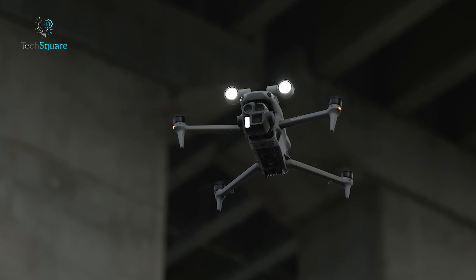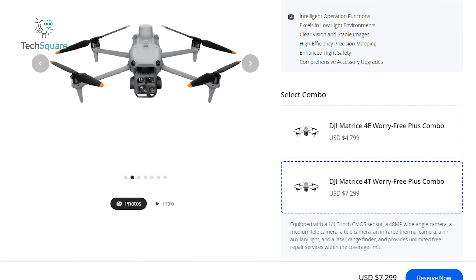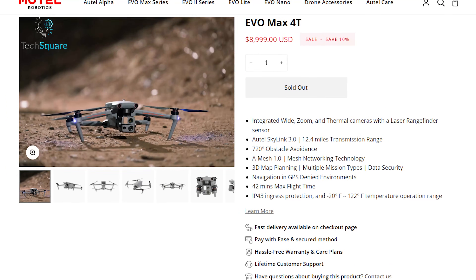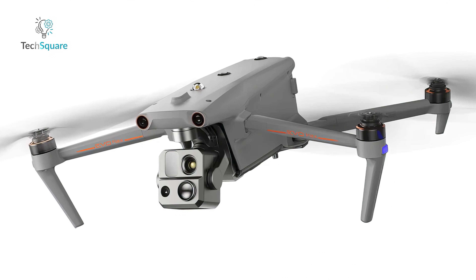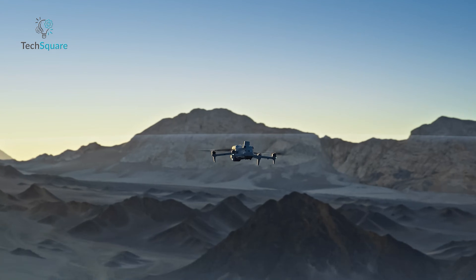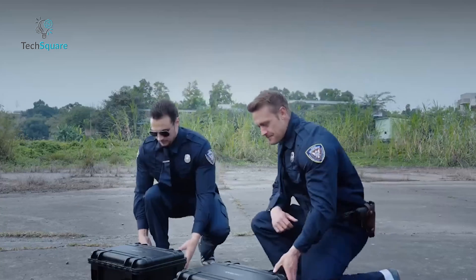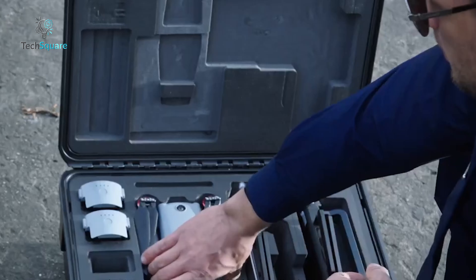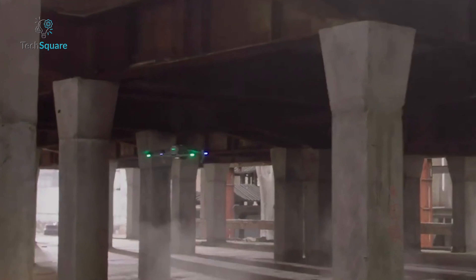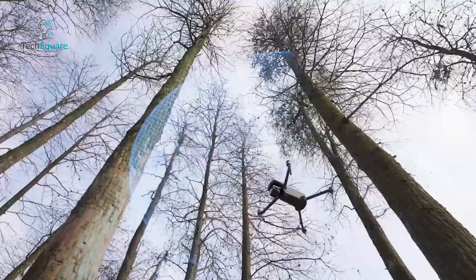Cost is always a factor. The DJI Matrice 4T is priced at $7,299, while the Autel Evo Max 4T comes in at $8,999. Autel's additional accessories and software, like the Autel Mapper, can drive costs higher, whereas DJI offers a more all-inclusive package at a lower price point. For budget-conscious professionals, the DJI Matrice 4T provides excellent value. However, those needing advanced features like Amesh and superior mapping capabilities might find the Autel Evo Max 4T worth the premium.